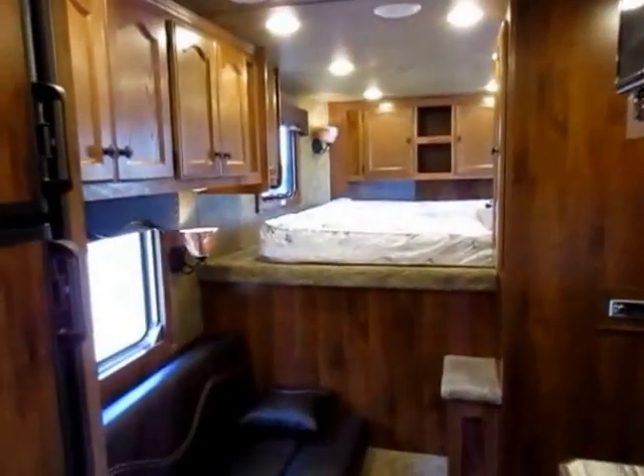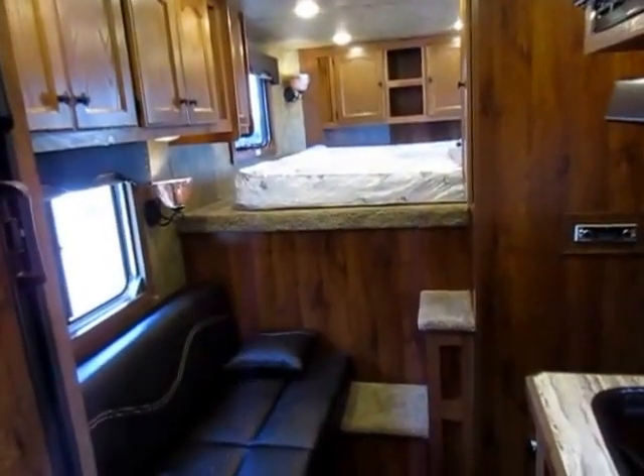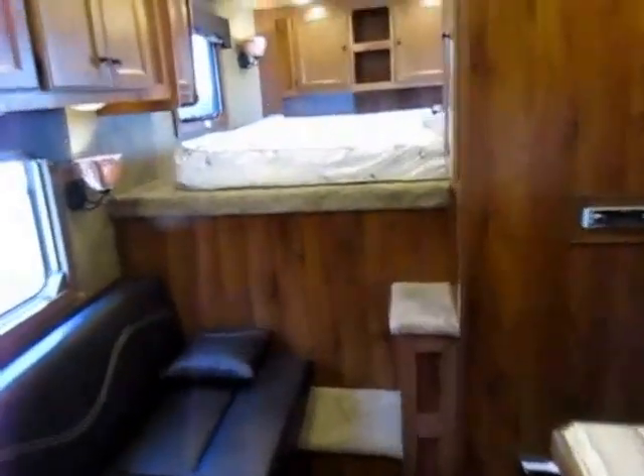If you're looking for the last trailer you ever need to buy, Lakota's a good option — for real. Give us a call: 800-256-5196.